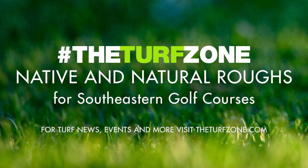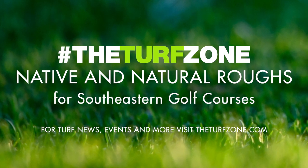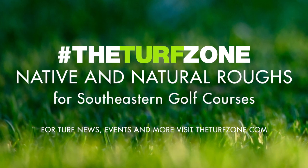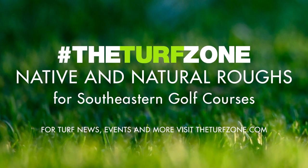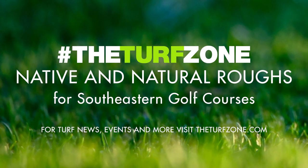Southeastern states share similar environmental and socioeconomic conditions that influence course design and play. These conditions, while not unique, distinguish Southeastern golf course design and maintenance from that of other regions. For instance, many architects and aficionados desire the aesthetics of a links-style fine fescue rough, but in the Southeast, this is rarely practical or sustainable.